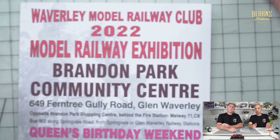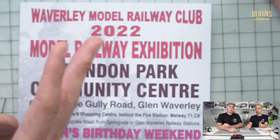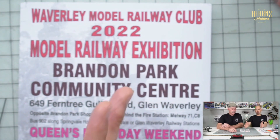Some of the huge layouts are built in modules, so a club member might have one section of the module, and they work out how they interlink. DCC Concepts from England actually have a system where you press them together and they have electrical contacts, so quite often each person brings in their module and you stack them together.